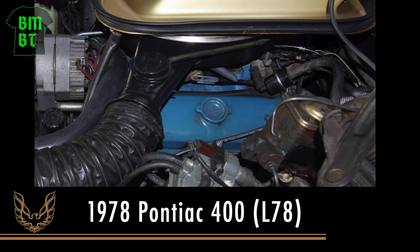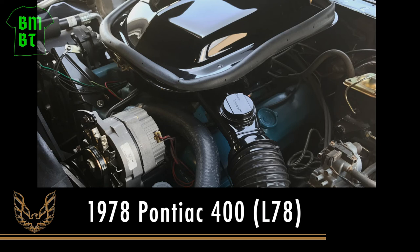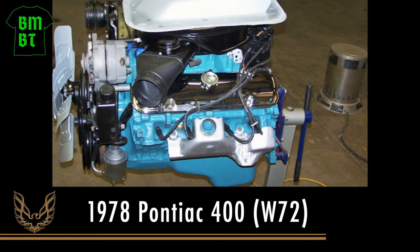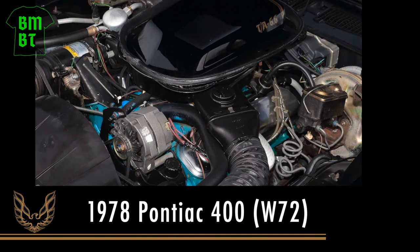The only visual difference between the two Pontiac engines is that the base model, the L78, has blue painted valve covers, whereas the 400 high-performance version, the W72, has the satin finish chrome valve covers.